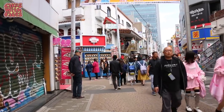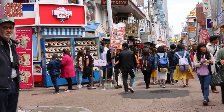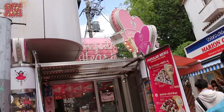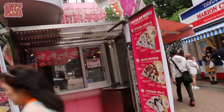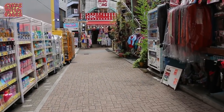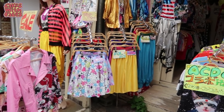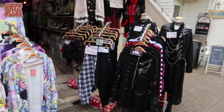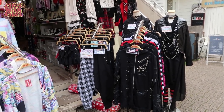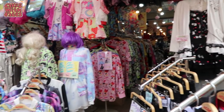Here's another crepe stall up ahead — there's Marion Crepes, which I believe was the first crepe stand in Harajuku, and another one right opposite called Angel's Heart. It's worth exploring some of these side streets as well as the main street. There's another ACDC Rag down there — in ACDC they have half colourful and pastel things, and half darker more punky goth style clothes.